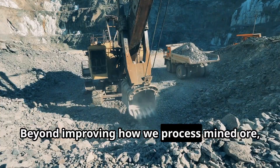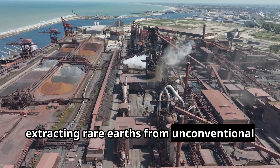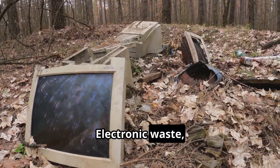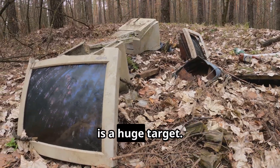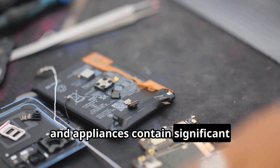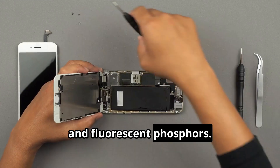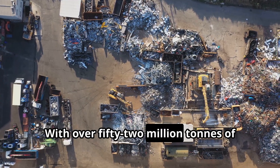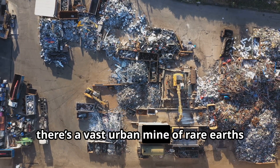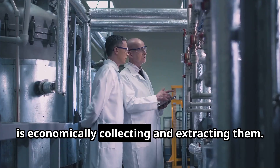Beyond improving how we process mined ore, a parallel revolution is underway — extracting rare earths from unconventional resources, basically mining the waste of modern society. Electronic waste, or e-waste, is a huge target. Discarded smartphones, computers and appliances contain significant amounts of rare earths in components like hard drive magnets, speakers, and fluorescent phosphors. With over 52 million tons of e-waste generated globally in 2021, there's a vast urban mine of rare earths waiting to be tapped. The challenge is economically collecting and extracting them.